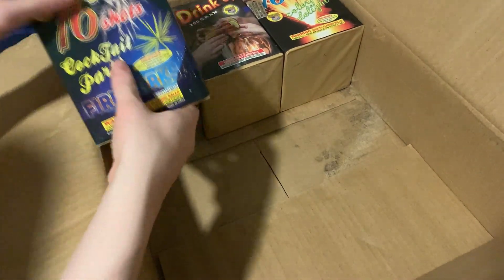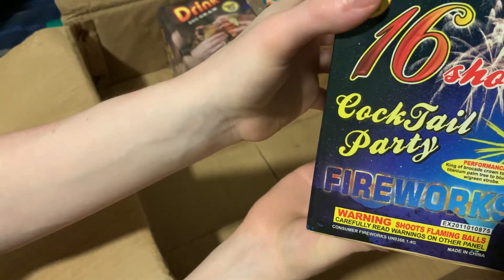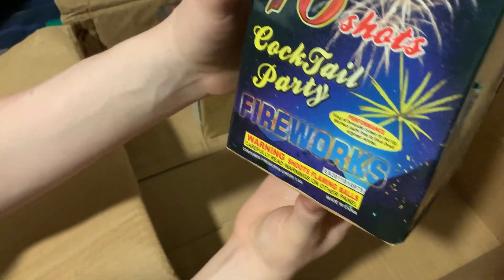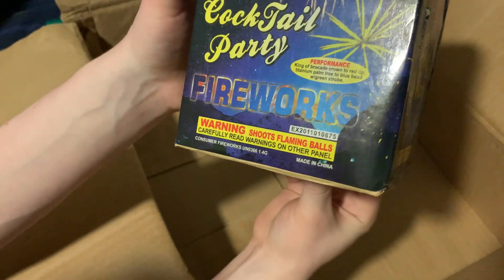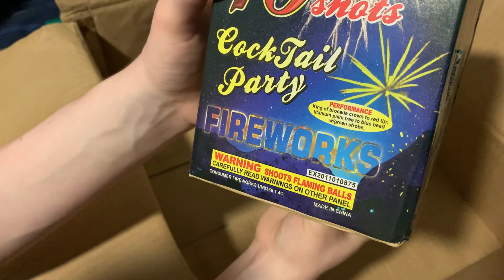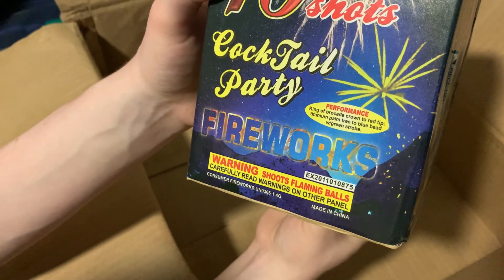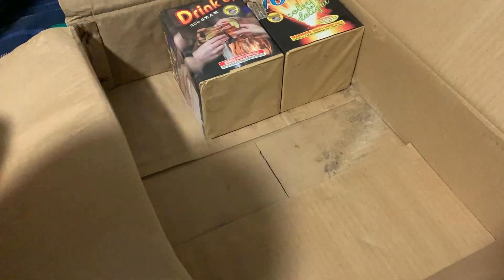Next we got here is 16 shot Cocktail Party Fireworks. This looks like a very old wrap, honestly. It's got a hit at some point. Performance on this one: king of brocade crown to red tip; titanium palm tree to blue bead with green stroke; king of brocade crown. That's an interesting description.